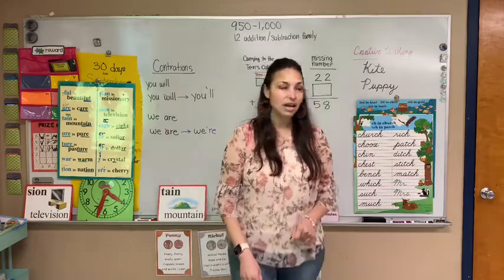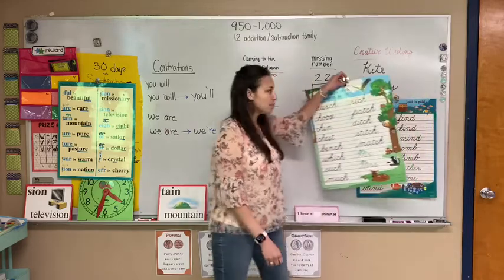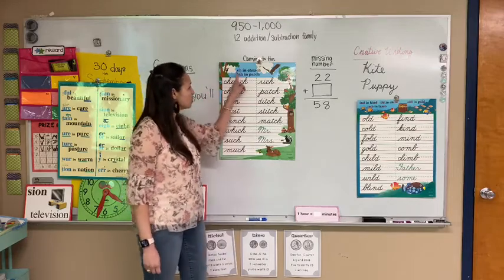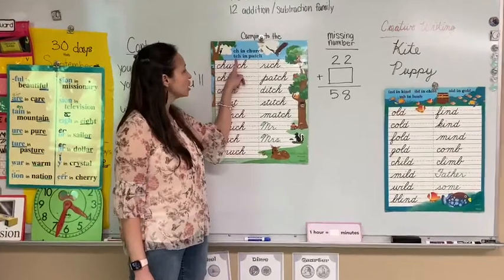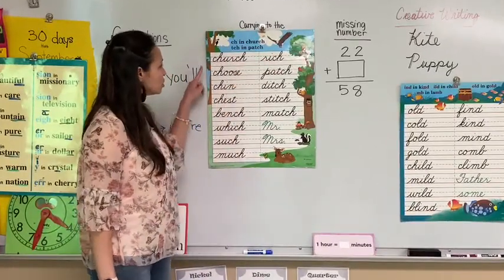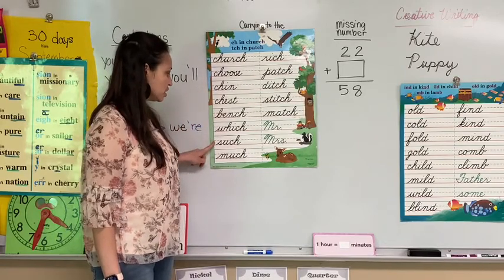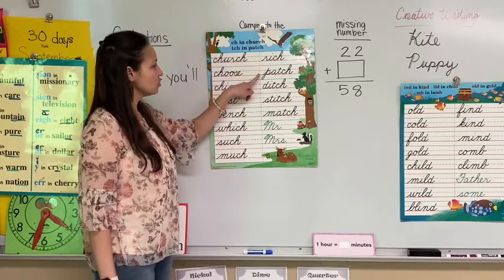I can send that out to you later. This will be our next spelling list — List 28. Our words for List 28 are going over the special sound CH in church and CH in patch, T-C-H. So the words are church, choose, chin, chest, bench, which, such, much, rich.